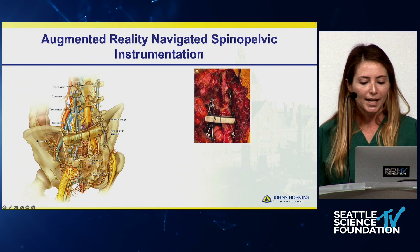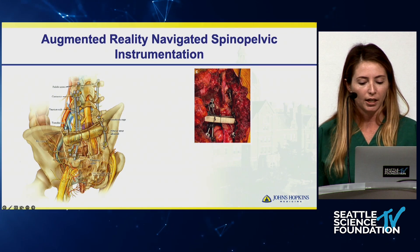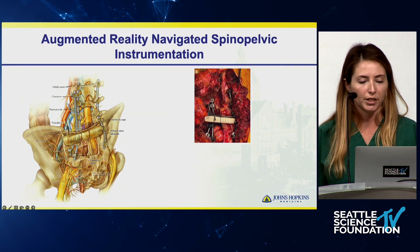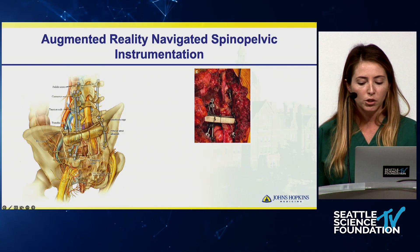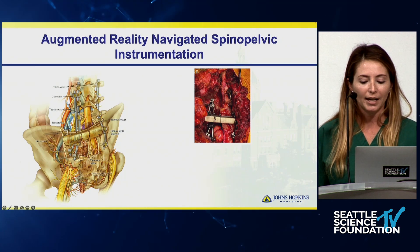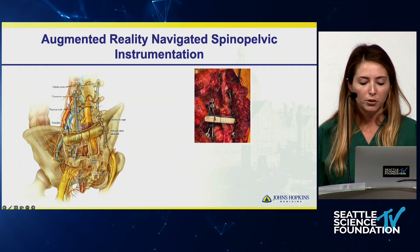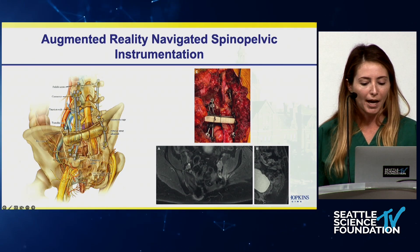We then performed spinopelvic reconstruction with a triple-rod construct, three iliac bolts, and a left fibular strut allograft. We placed the triple iliac bolts using navigation — one above the transverse iliac osteotomy and two inferior to that cut just above the sciatic notch. Postoperatively the patient had some mild left foot dorsiflexion and eversion weakness, but that resolved. At nine months follow-up she was back to her fully active baseline with no bowel or bladder issues and a clean MRI. That's the power of improved planning.